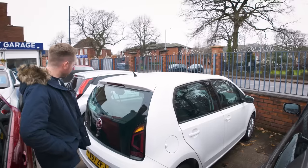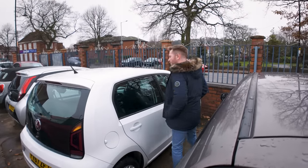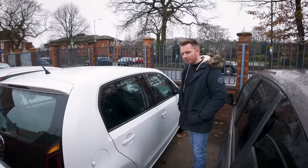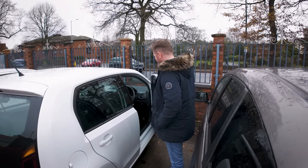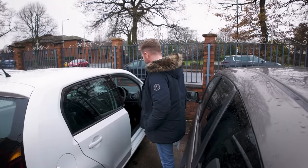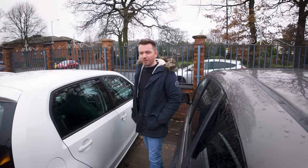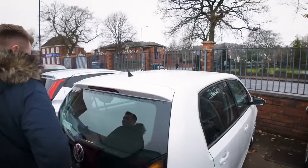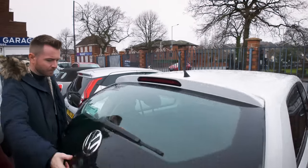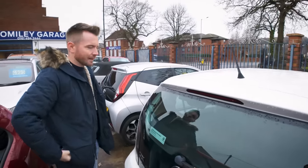Over here we've got a five-door VW Up! This might have been here last time I did one of these videos. I don't understand this job sometimes — it's done 18,000 miles, it's a really nice thing, cheap to insure, cheap to tax, and with it being a five-door it's quite practical. And yet no interest at all. Nada.